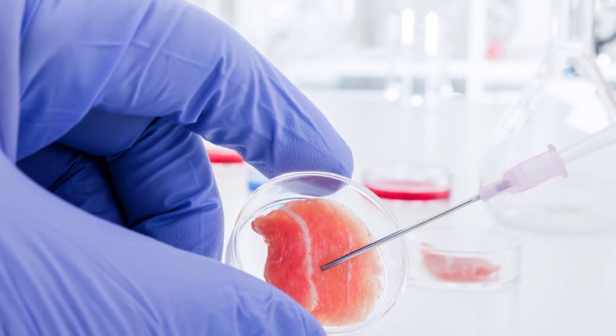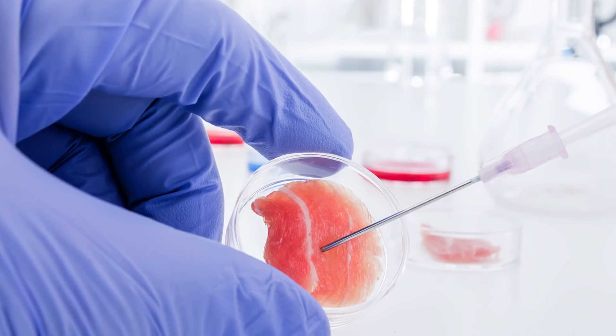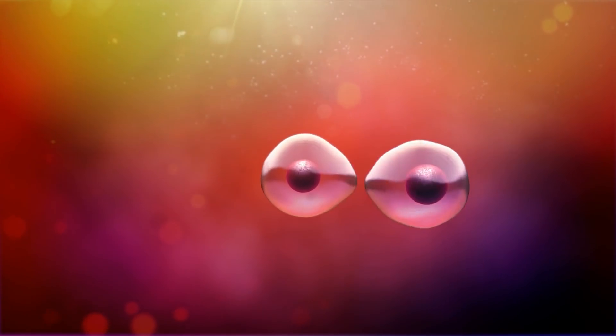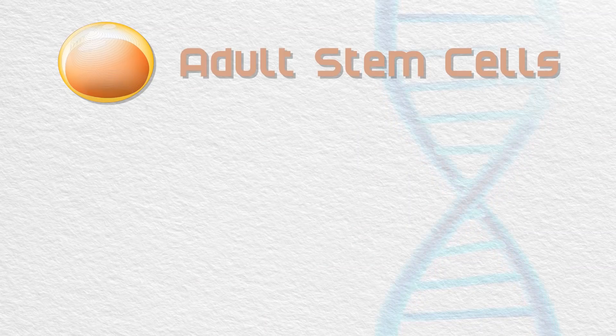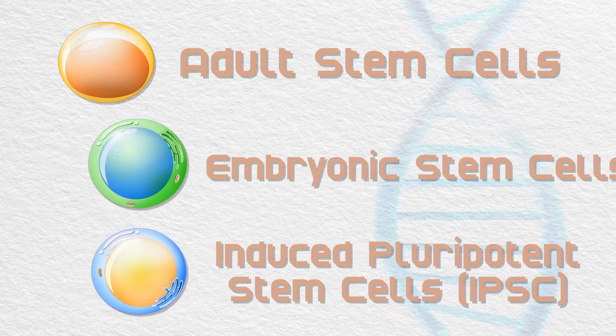There are so many examples of incredible research in regenerative medicine to cover, but first we need to briefly cover stem cells. Stem cells are the vital building blocks of the human body, replenishing the cells of our blood, bone, skin, and various organs. There are three kinds of stem cells: adult stem cells, embryonic stem cells, and induced pluripotent stem cells, or iPSCs.